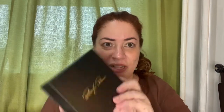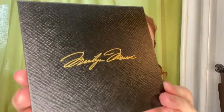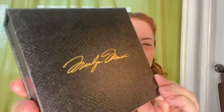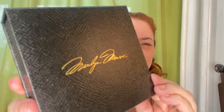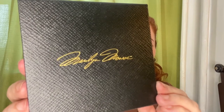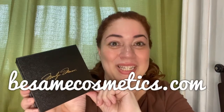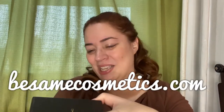I think I know what it is — it's a lovely box in there. Can you see this? Do you know who that is? Just one of the beauty icons of the 20th century — the late great Marilyn Monroe. And this product is from none other than Besame Cosmetics.